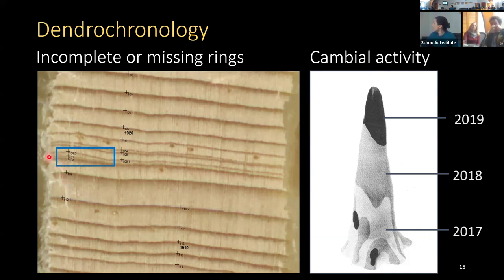For example, ring 107 might start and then blend into the ring before it — if the core had been taken at a different angle, that ring would have been missed entirely. To address this, you compare the ring-width pattern of an individual core to all the rest of the trees collected in that area. Using statistical analysis, you can identify probable missing rings and then go back to your increment core to verify.